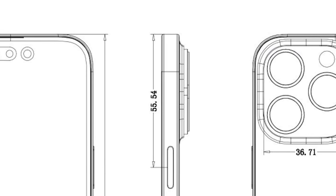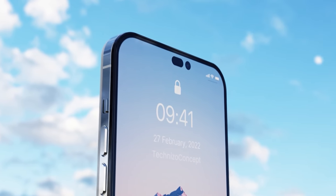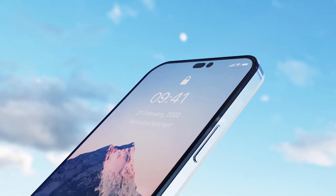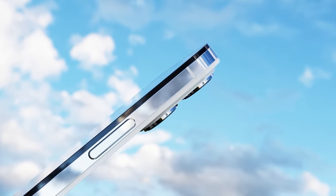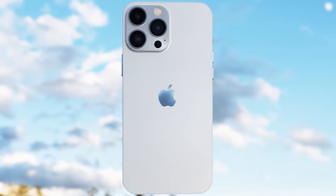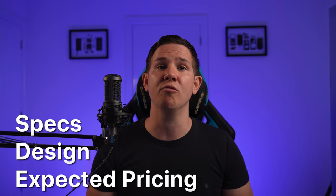Earlier reports of camera lenses inside the main body are not going to be the case — it's the same raised camera module on the rear as last year. Overall, the iPhone 14 series is looking incredible, and it's exciting to finally get a new design without a notch. We'll have to wait and see if keeping the same chipset in the lower-end models upsets consumers, but if it keeps the cost down it should be okay. Now let's run through the full specs, design, and expected pricing of each model.